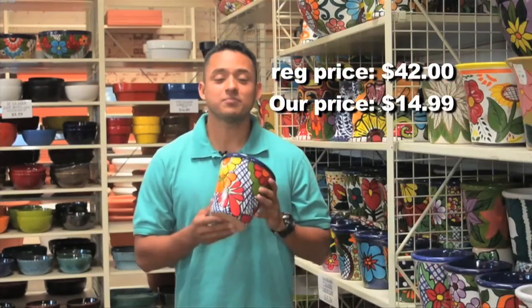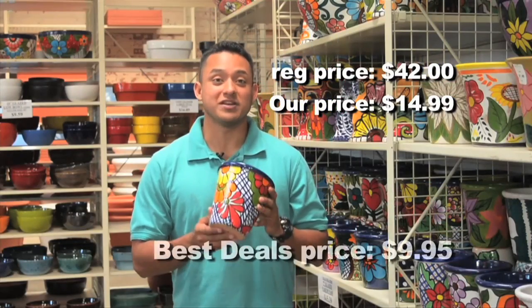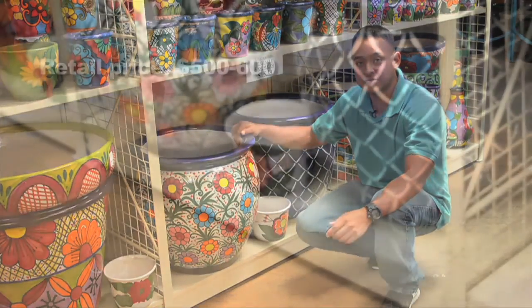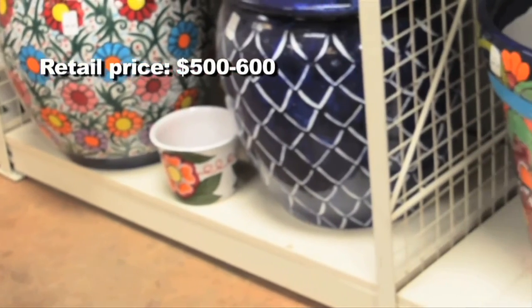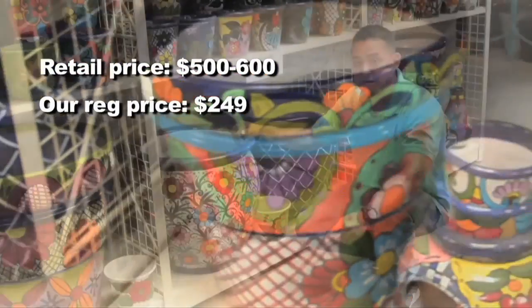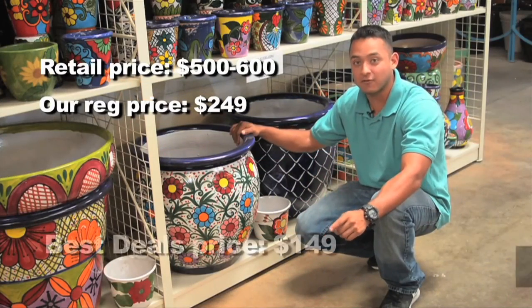Mention Best Deals and you can pick up yours for only $9.95. This hand-painted Mexican Talavera Rubens Oil Jar — find it elsewhere for up to $500 to $600. Here at Pottery Manufacturing, the regular low price is only $249, but mention Best Deals and take one home today for only $149.